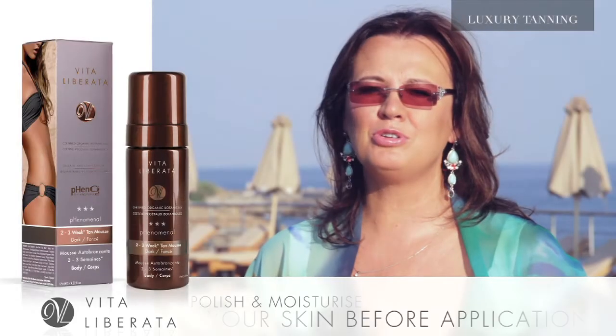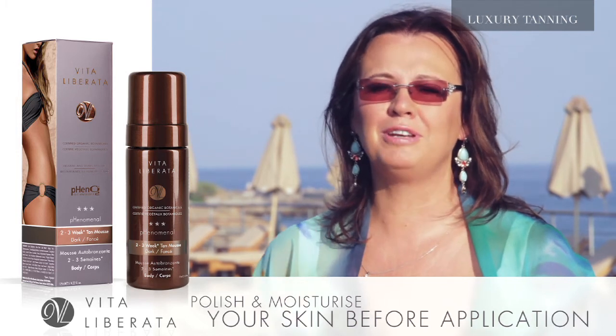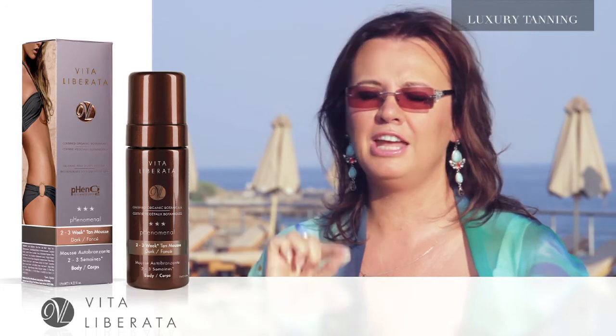Just make sure to keep your skin perfectly polished before you apply, and make sure to keep it perfectly moisturized as your tan begins to fade, and you will get a perfect fade every time.